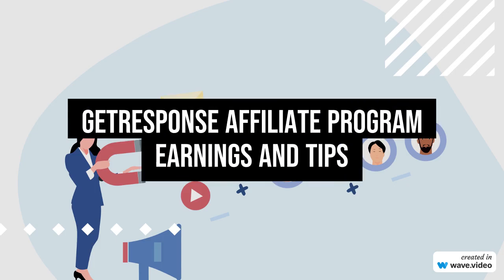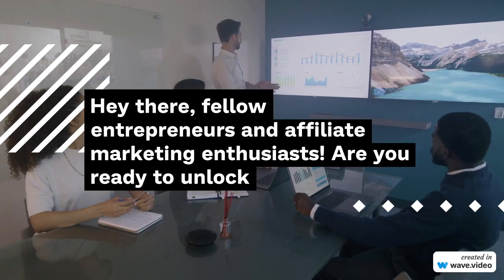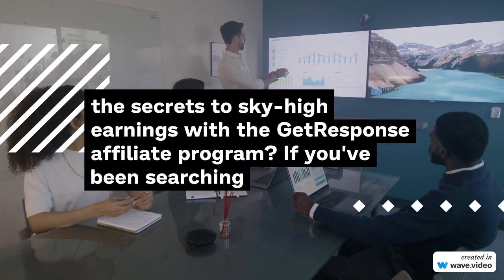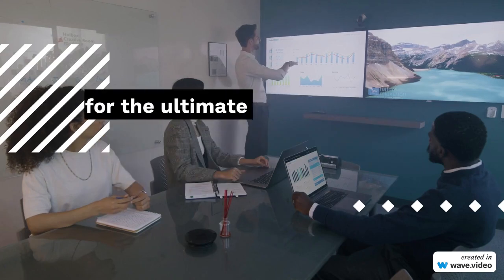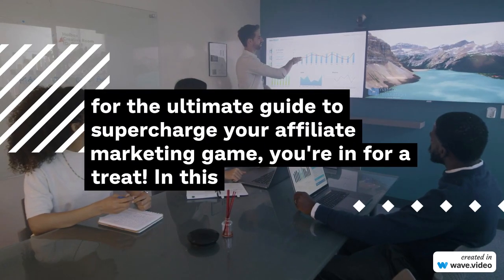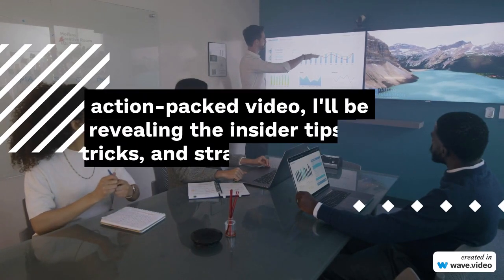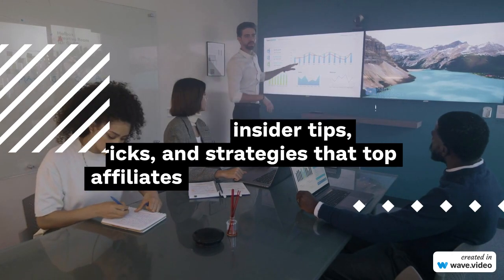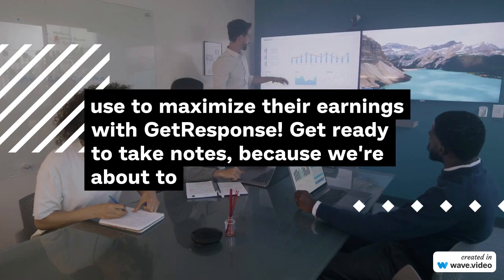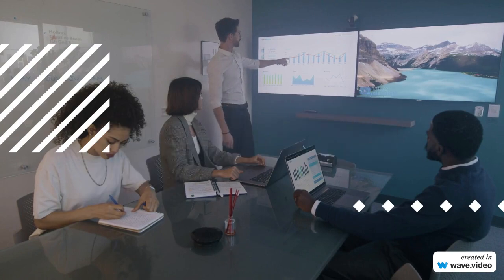Hey there, fellow entrepreneurs and affiliate marketing enthusiasts. Are you ready to unlock the secrets to sky-high earnings with the GetResponse Affiliate Program? If you've been searching for the ultimate guide to supercharge your affiliate marketing game, you're in for a treat. In this action-packed video, I'll be revealing the insider tips, tricks, and strategies that top affiliates use to maximize their earnings with GetResponse. Get ready to take notes, because we're about to embark on a journey to affiliate success. Let's dive in.